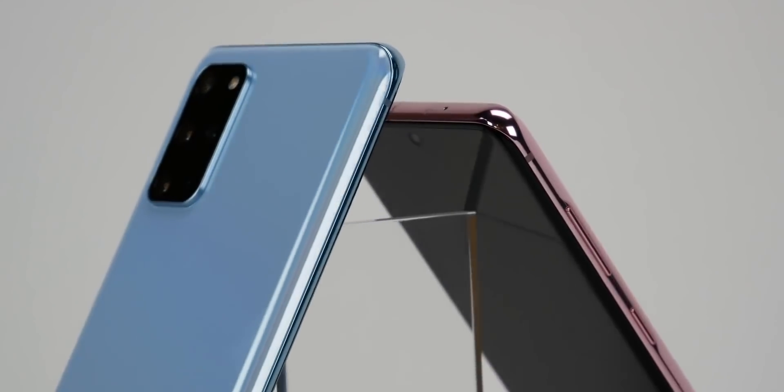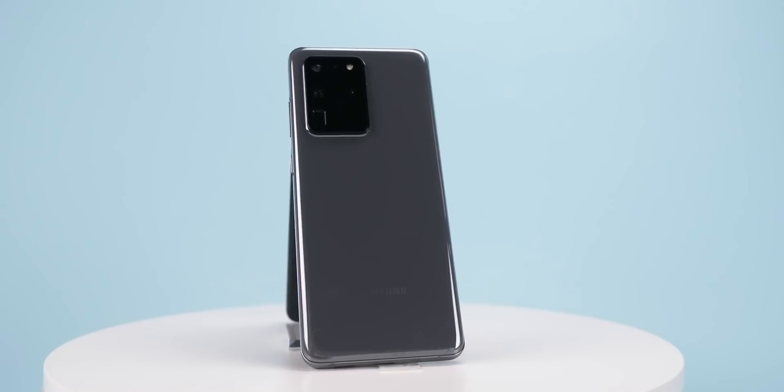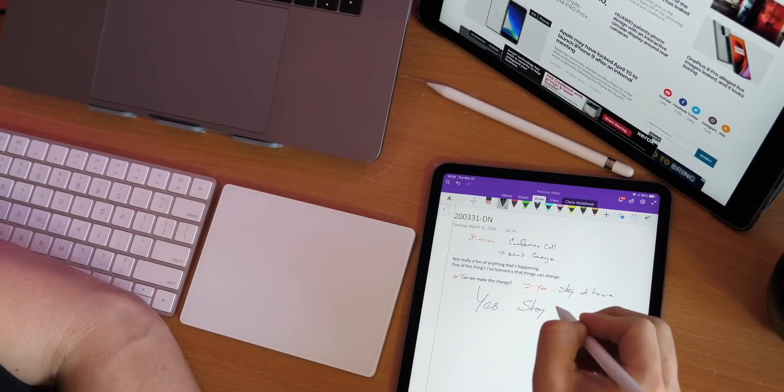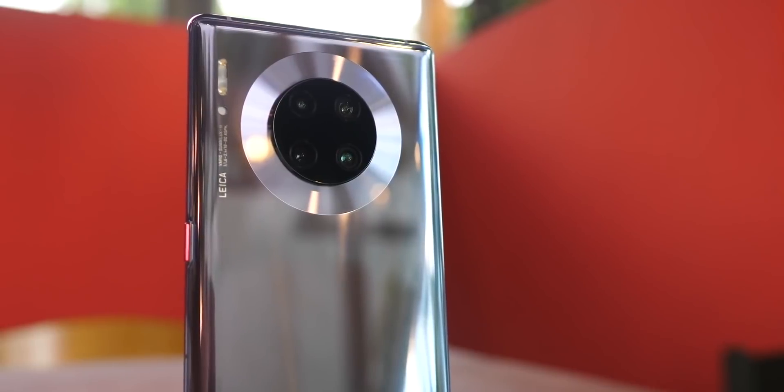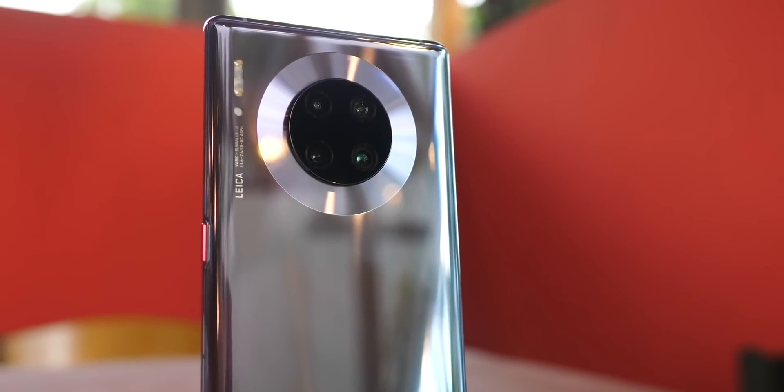As all these early product launches get confirmed, we gotta hand it to leakers — they have been on a roll. Samsung just sent out presentations for their next Unpacked, and we have everything you need to know about the S21 series. Ming-Chi Kuo is back at it again, telling us which products to expect for Apple this year. And even with all the roadblocks, Huawei might be the first company to deliver on new processor technology. I'm Jaime Rivera — this is Pocketnow Daily.